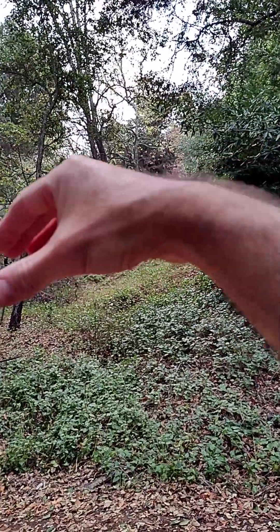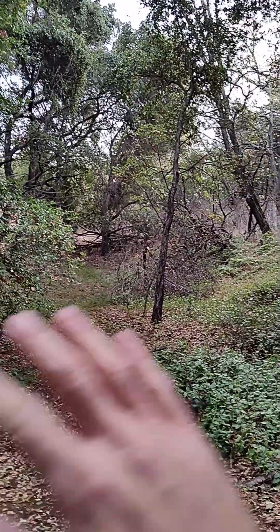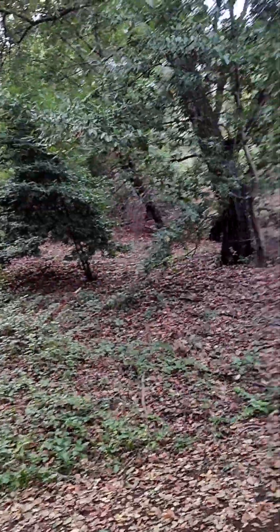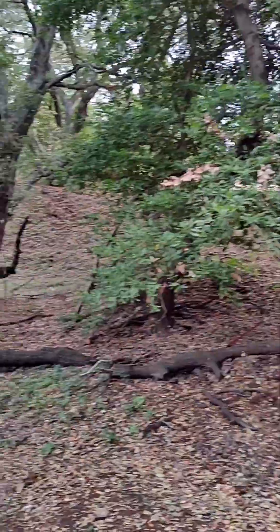Here you can see that berm again. All these trees have grown in over the last hundred years since the mine was open — this would have been completely clear cut and empty, so now all you're looking for are these berms and formations.